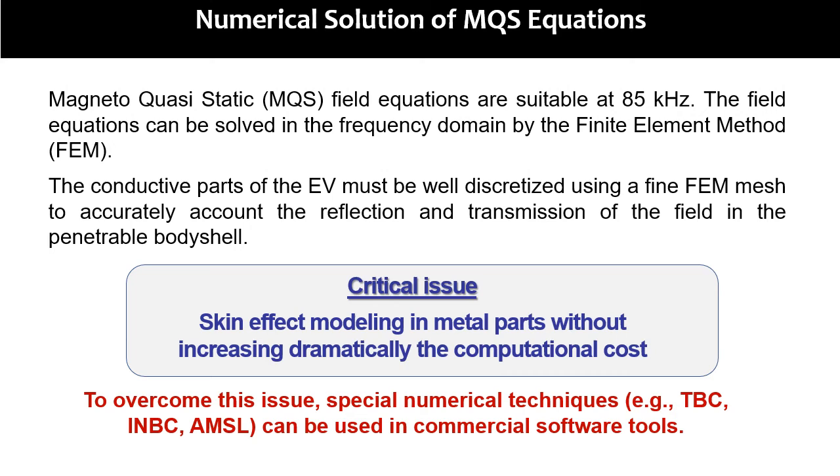Magneto-quasi-static field equations are suitable to describe the considered problem at 85 kHz. The field equations can be solved in the frequency domain by the finite element method (FEM). The conductive parts of the vehicle must be well discretized using a fine finite element mesh to accurately account for the reflection and transmission of the field in the body shell. This is a critical point since the computational cost to model the skin effect in metallic parts of the vehicle can be very relevant. To overcome this issue, special numerical techniques can be used in commercial software tools.